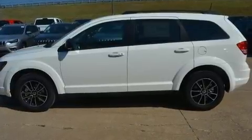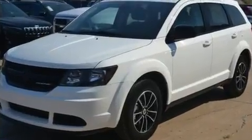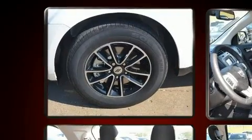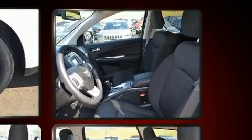Dodge prioritized comfort and style by including a tachometer, an automatic dimming rearview mirror, fully automatic headlights, remote keyless entry, a roof rack, and air conditioning. Passengers in the third row enjoy seat back reclining functionality, providing an extra level of comfort and convenience.